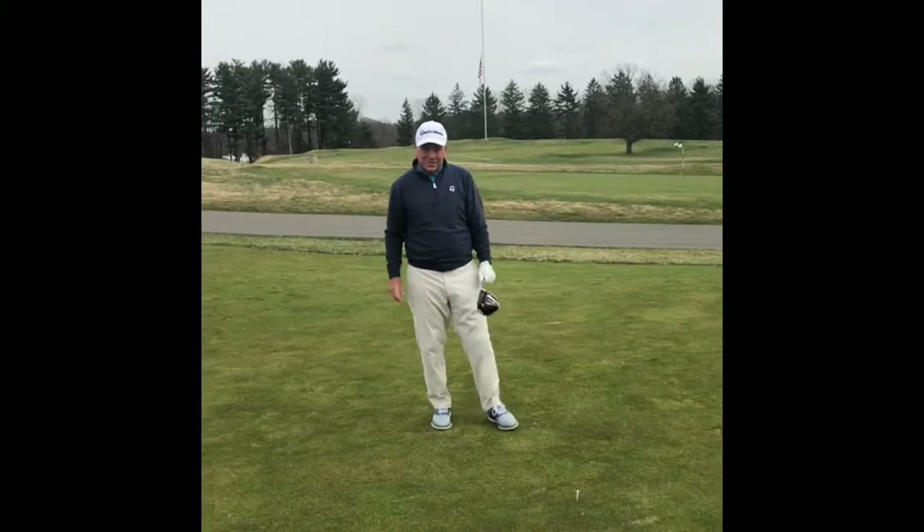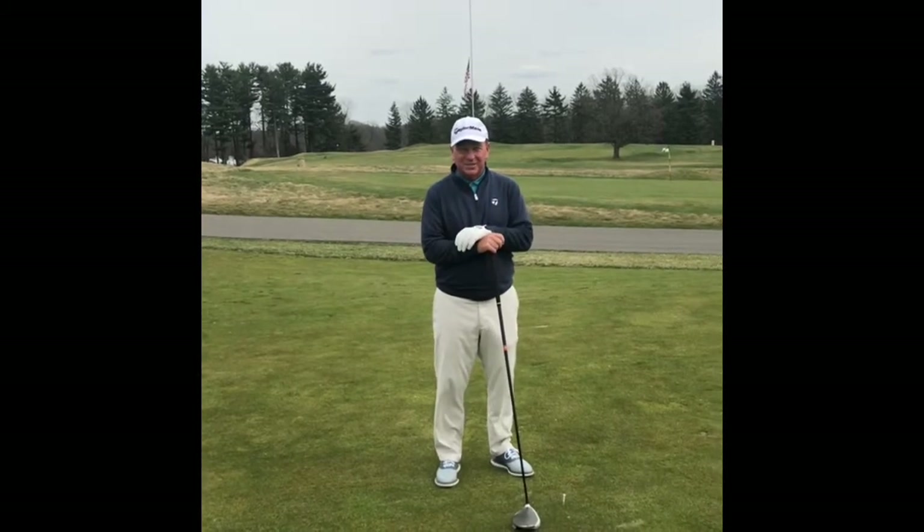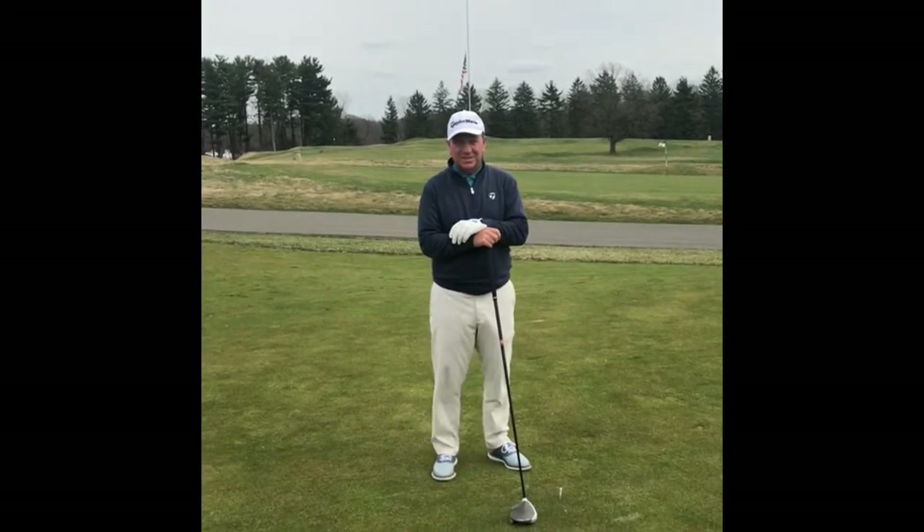Something else I work on a lot early in the season is my balance. You can see I had pretty good balance on that shot, and a pretty good shot just left of my target.